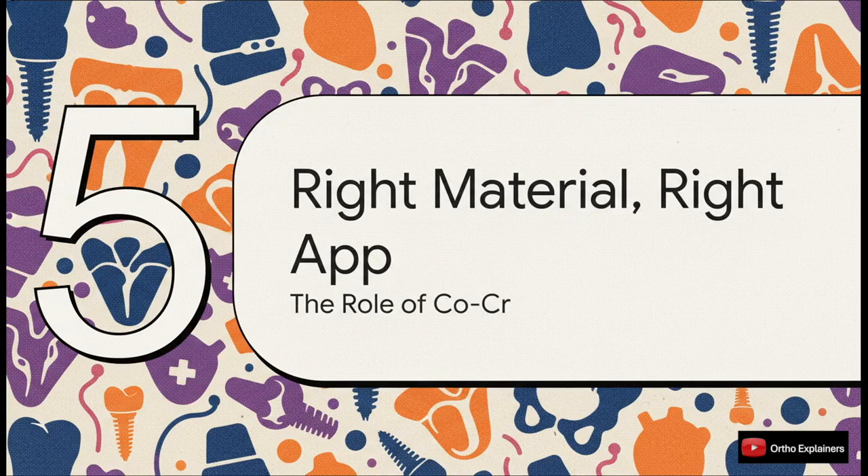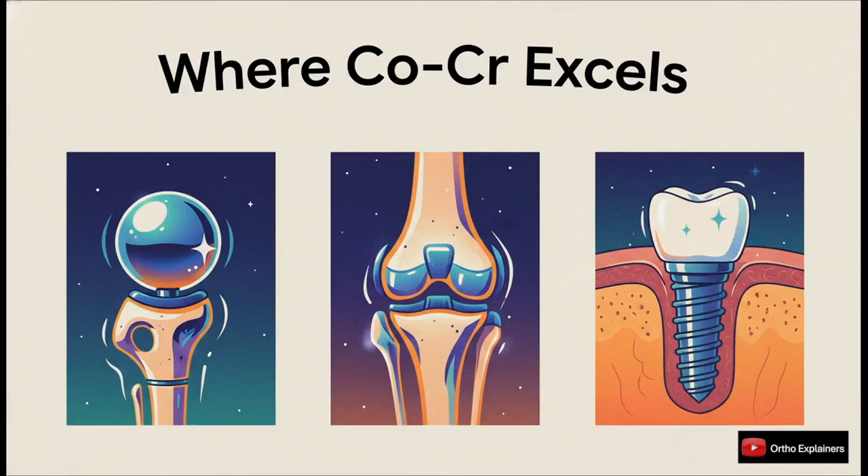After going through all the reasons why cobalt-chromium is the wrong choice for fracture plates, let's solve our initial paradox and talk about where it is precisely the right material. That incredible rigidity and amazing wear resistance are exactly what we need in high-demand, high load-bearing situations. It's the perfect material for a femoral head in a total hip or the femoral component in a total knee. You see it in some spinal implants and in dental work too. In these applications you want minimal deformation and maximum longevity under articulation — the exact opposite of what a fracture plate needs to do.